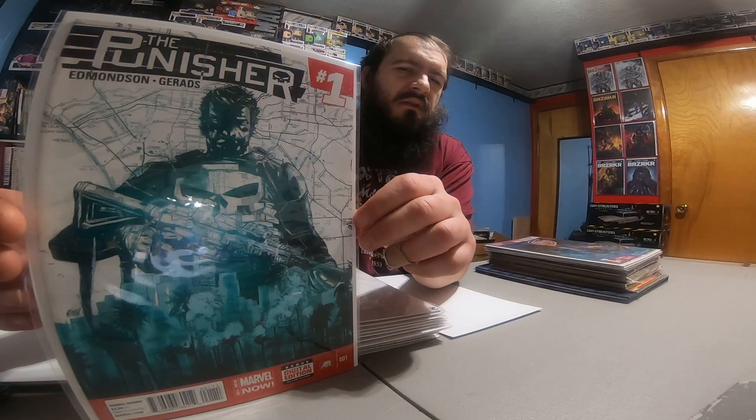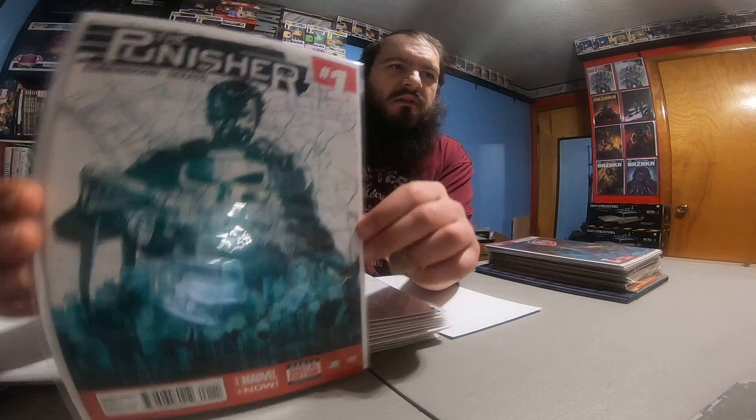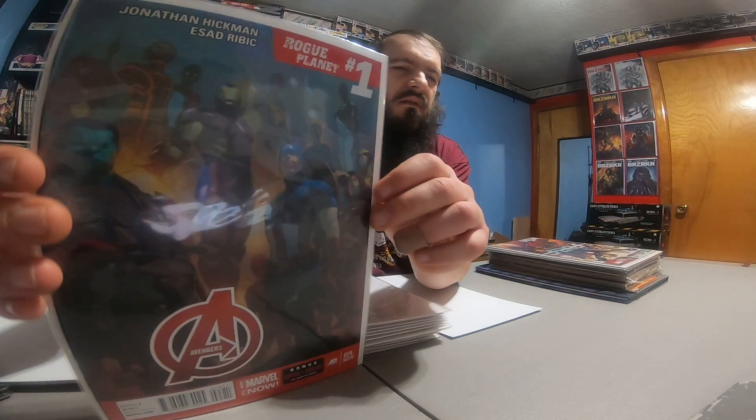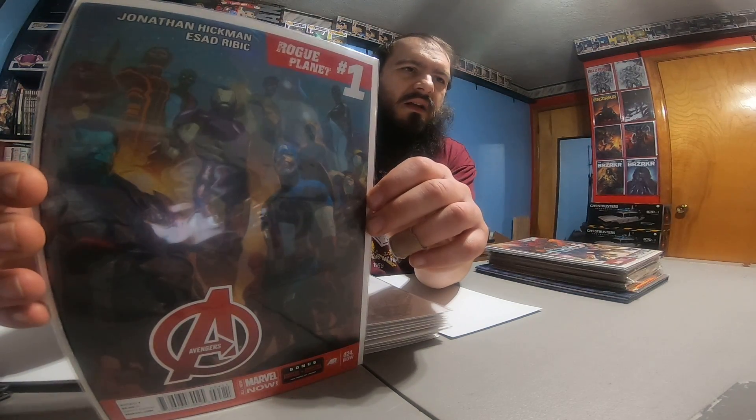Punisher number one — I don't remember what volume this is, there's about seven different volumes out. Avengers Rogue Planet — I thought that was a cool cover so I figured, you know, dollar pick, grabbed that up for a buck.